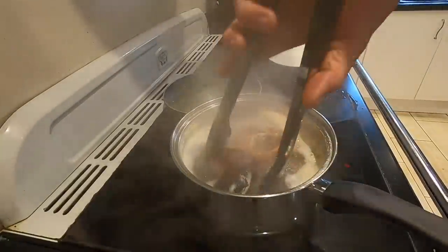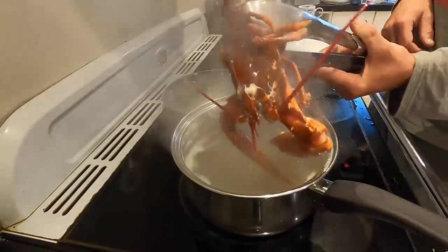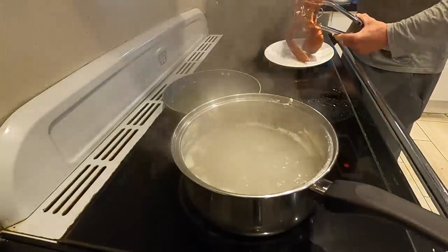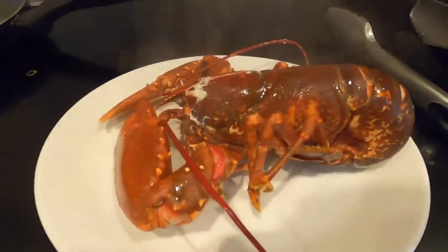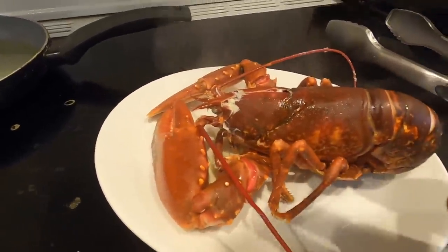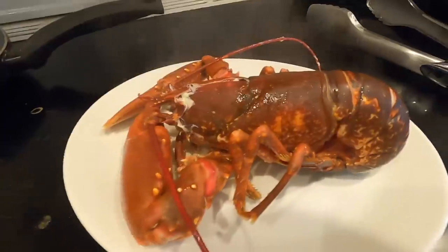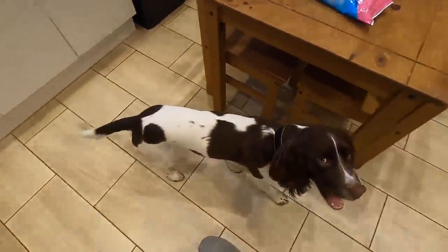Our lobster's been in for about two minutes - you can see it's not gone bright red yet. You just want it cooked enough so it will release the meat. The idea is you want to cook it just so the meat releases from the shell and then it'll be raw in the middle, and then what we do is take it out and make some delicious little nuggets. You want some nuggets to smash?